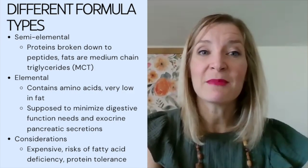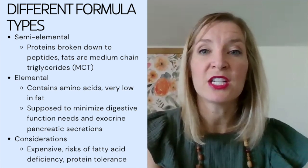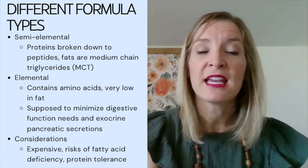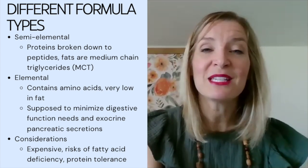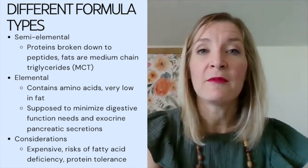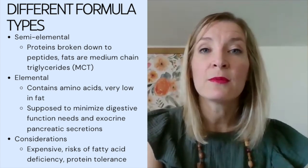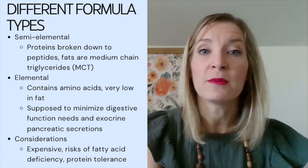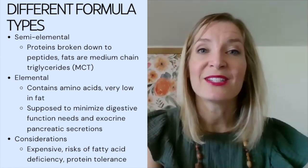Speaking about different formulas: we have semi-elemental formulas, which have proteins broken down into peptide form for easier digestion. The fat is also primarily medium-chain triglycerides rather than long-chain fatty acids. While the peptides are usually the marketed feature, the change in fat source to MCT may actually be the real factor for better tolerance. Then we have elemental formulas, which contain individual amino acids and are very low in fat, with the goal that minimal digestive function is required — resulting in less stimulation of exocrine pancreatic secretion.